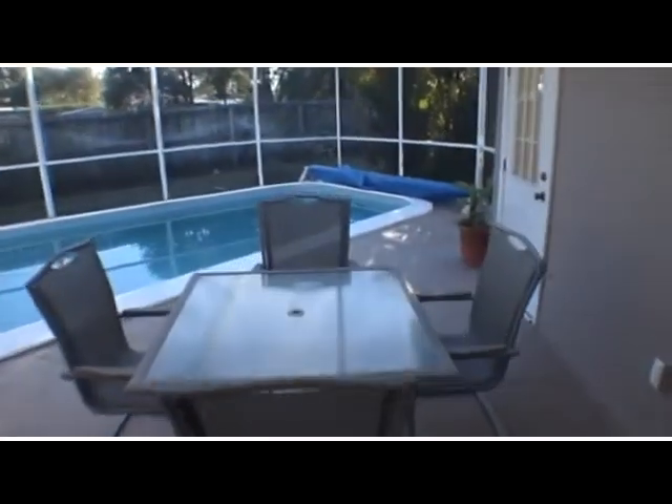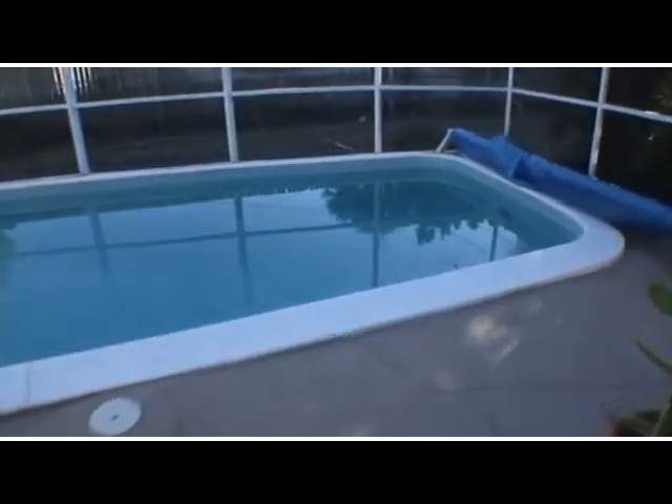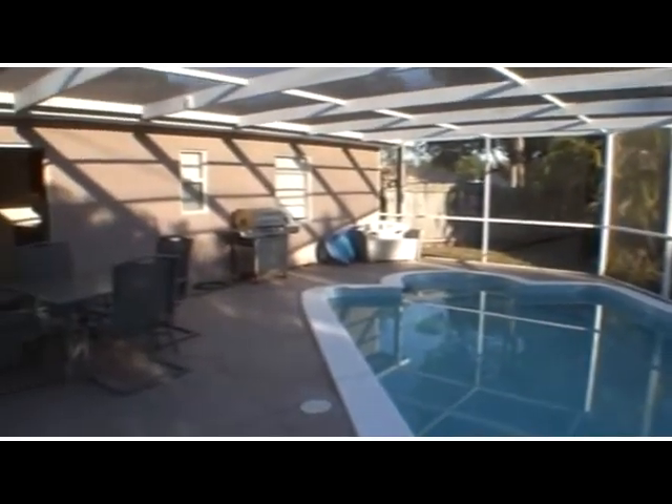Heading into the backyard, the birdcage pool has just been rescreened and the pool is in excellent condition. As you can see, there's a cover for the pool which will help keep the heat in during the cooler months of the year. There are a couple of fruit trees in the backyard, which is completely fenced.